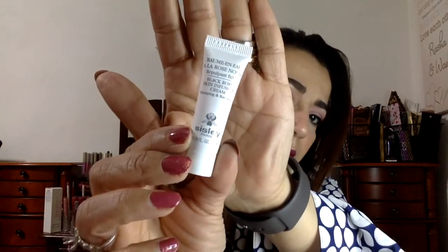Then we have a Sicily black rose skin infusion cream — it's a small sample size. The full size price for this is $195. I want to try this; I want to see how it's going to work. It says this super hydrating water-in-oil emulsion moisturizer is loaded with the antioxidant-rich plumping powers of black rose, which smells divine by the way, and with no added fragrance — it's all botanical. That's very nice. I'm excited about this.